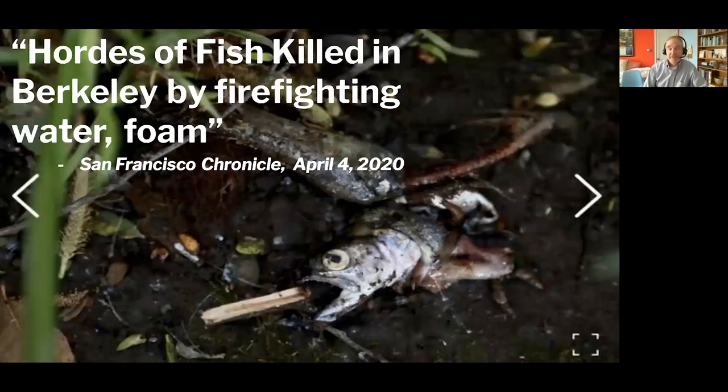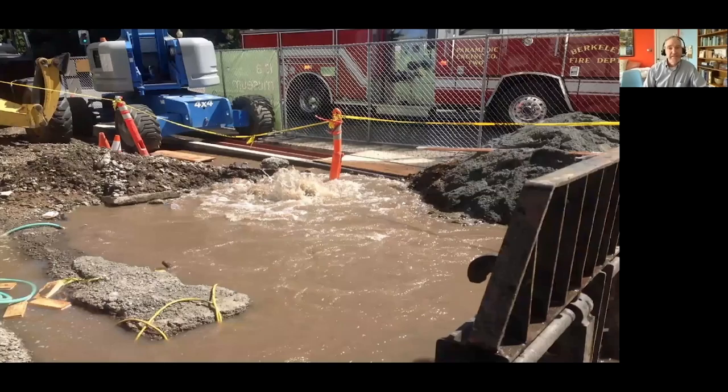This fish kill occurred as recently as last year. This was a firefighting foam release that hit Cornice Creek and ended up wiping out nearly the entire steelhead trout population down at Albany Village. A big factor was we didn't hear about it and didn't get down there until the damage was done.